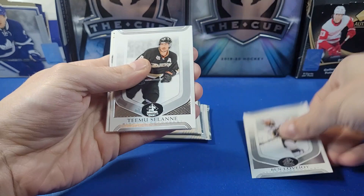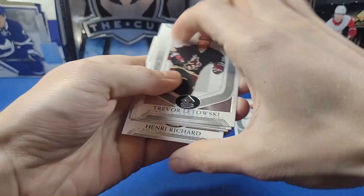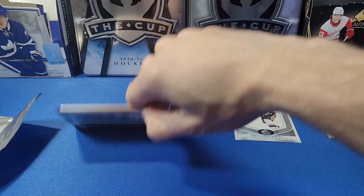We got Ben Lovejoy — and there's a numbered card for the Islanders, but I'm going to leave that to reveal at the end for suspense. We got Mason Raymond, and a Wayne Gretzky Dominant Digits — it's always nice getting a Gretzky card even if it's just a simple insert. Next pack: Georges, and another UD Canvas of Willie Mitchell for the Vancouver Canucks. He also played for Minnesota — kind of a tough guy.